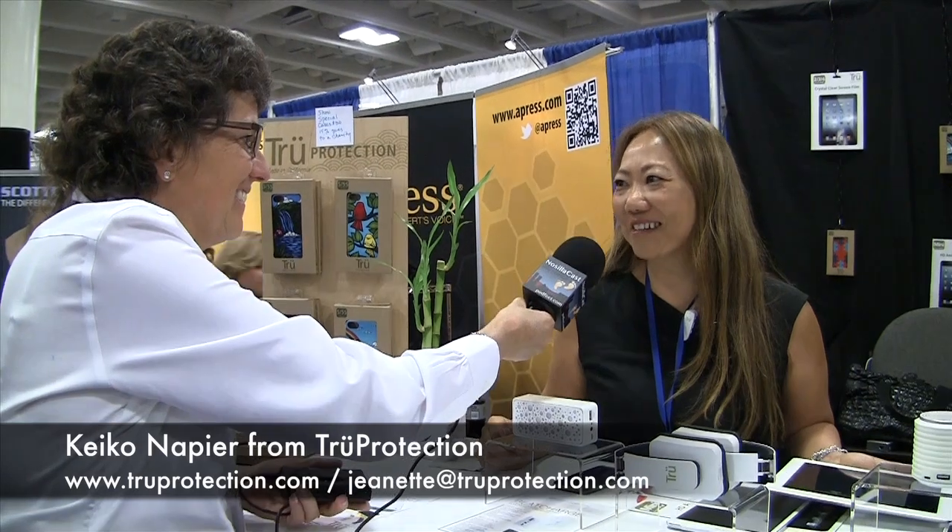I'm with Keiko Napier at the True Protection booth. We are known for our screen protectors. I've been in the screen protector business since 2005, but today we're at Macworld introducing some electronic products. We'd like to get the feedback of the Mac fans, as they have been our customer base for many years.